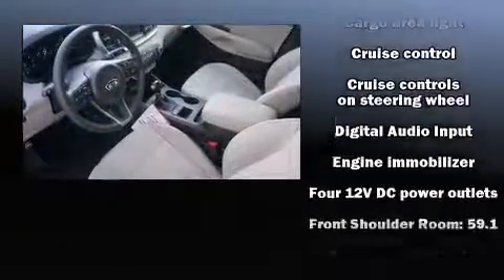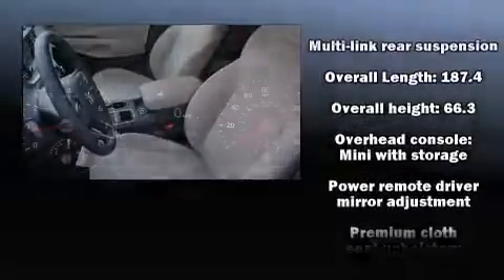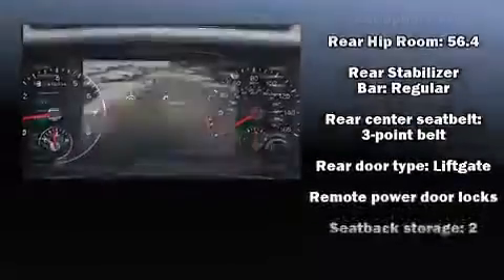Kia also prioritized safety and security by including head curtain airbags, front side impact airbags, traction control, brake assist, anti-whiplash front head restraint, a security system, and four-wheel disc brakes with ABS.